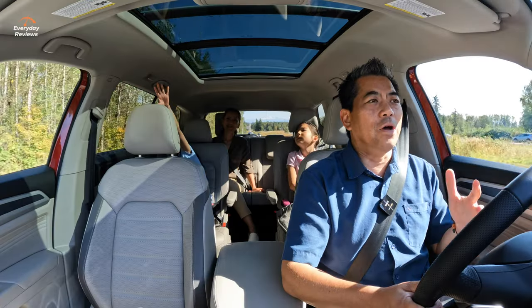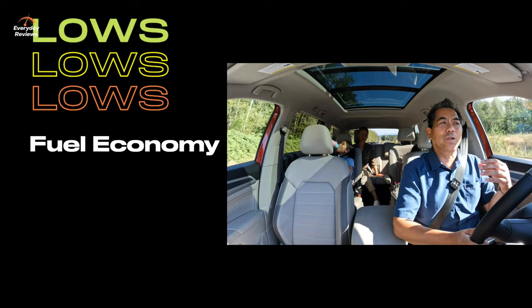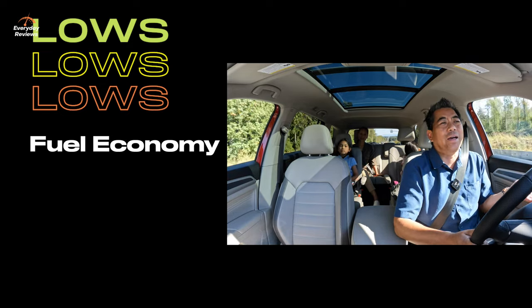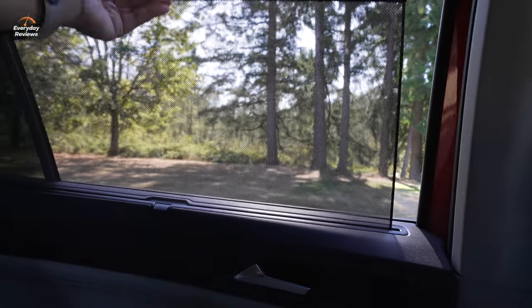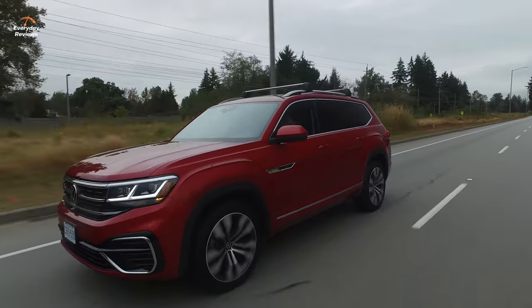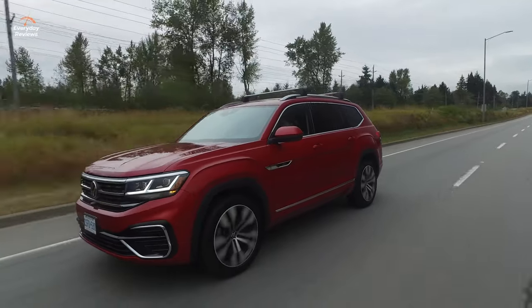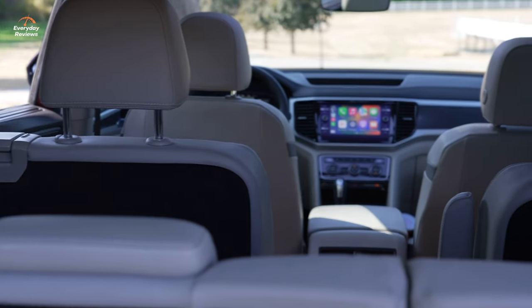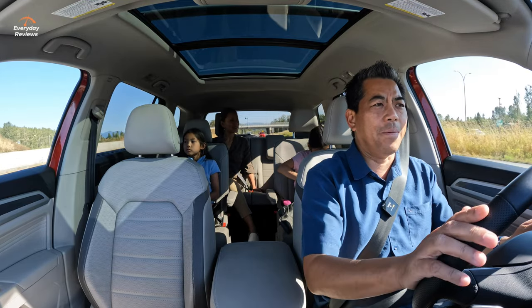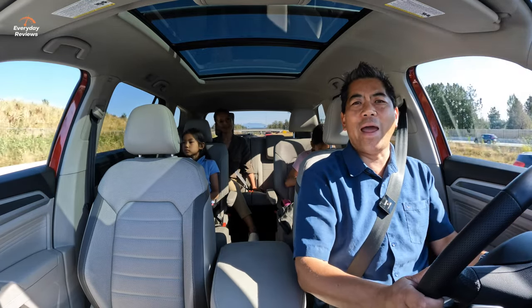On the lows: fuel economy isn't the greatest, especially with a lot of city stop-and-go driving — highway isn't too bad. There's no rear entertainment system, so you'll have to supply your own iPad. That's really about it for lows. The Execline trim will run you about $57,000 Canadian; the captain's seat package is an extra $700, plus tax and destination. For that you get a very functional, capable, luxurious, and large family vehicle.